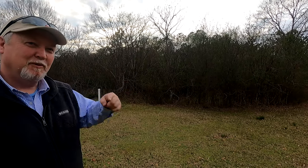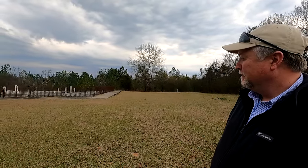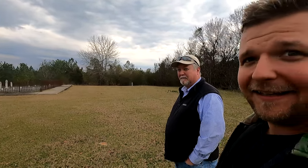You see that? That's what this cemetery looked like. And some of the family members stepped forward and did this. It looks good, and again like Dan just said, we're in the middle of nowhere. It's amazing to see it like this.